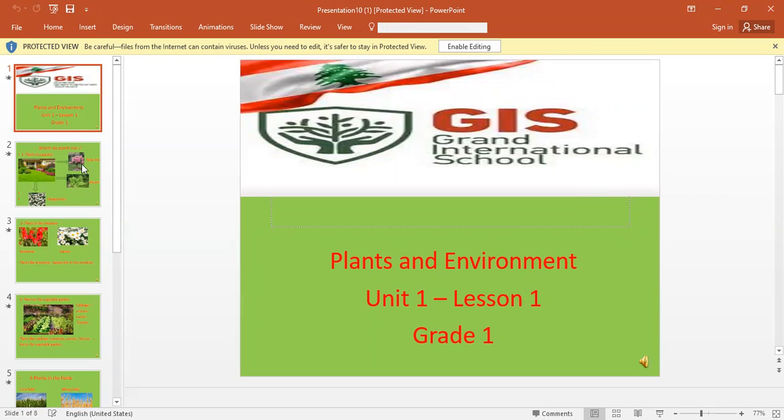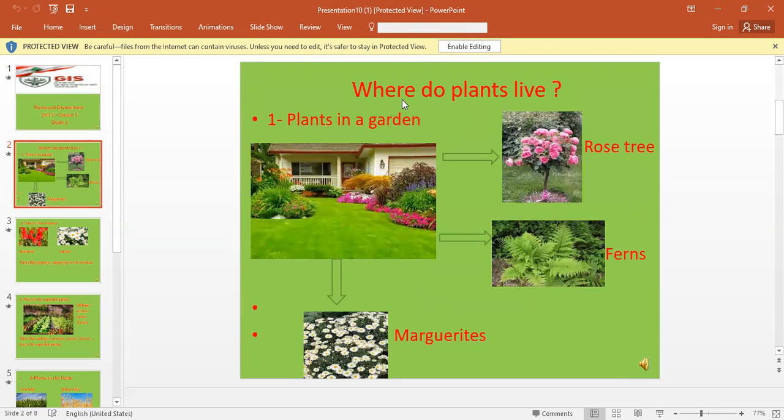Today, we want to start with the first lesson. That is: where do plants live? We know that plants live in different places.